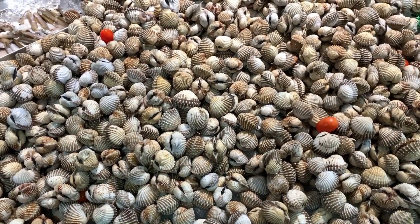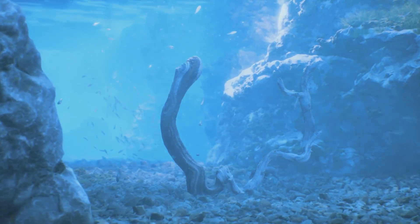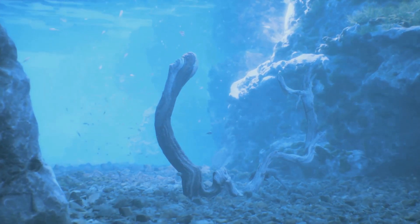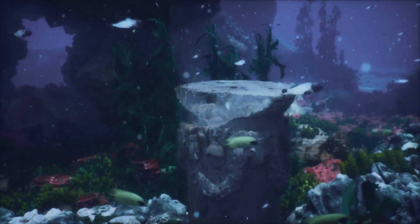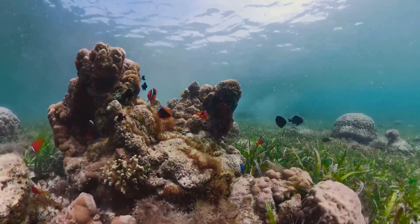These amazing animals have been around for a very long time. Clams first appeared in our oceans about 510 million years ago, which means clams were swimming in the seas when dinosaurs roamed the land. Imagine telling that fun fact to your friends at school.